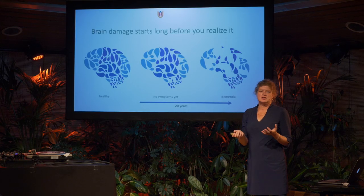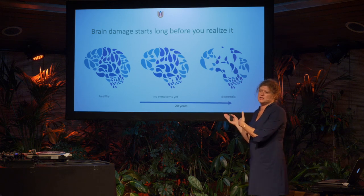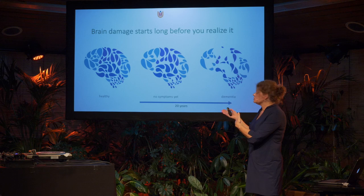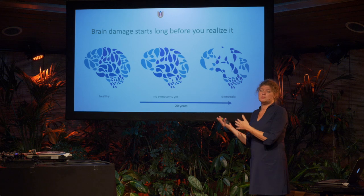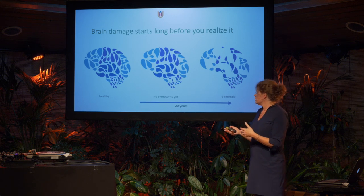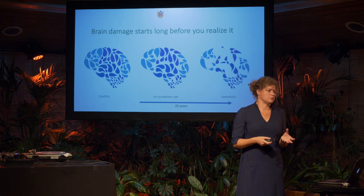That also means we really need biomarkers because we can't see symptoms in this early stage — we need them to identify the right patients to treat. We also need biological markers as outcome measures because we can't yet measure the clinical symptoms well in early stages. We are truly dependent on biomarkers for our treatments.